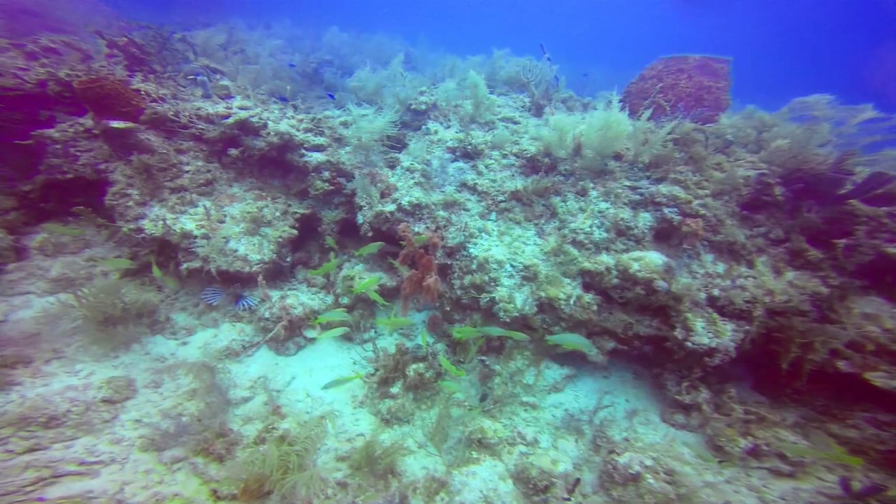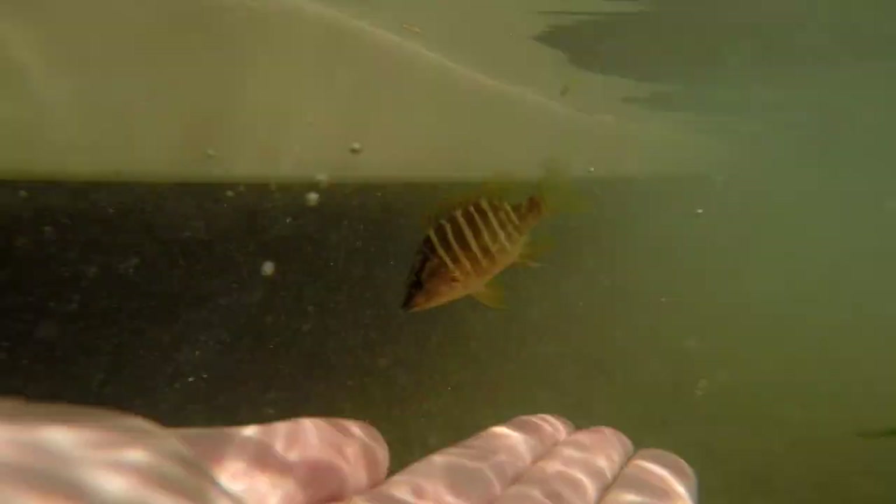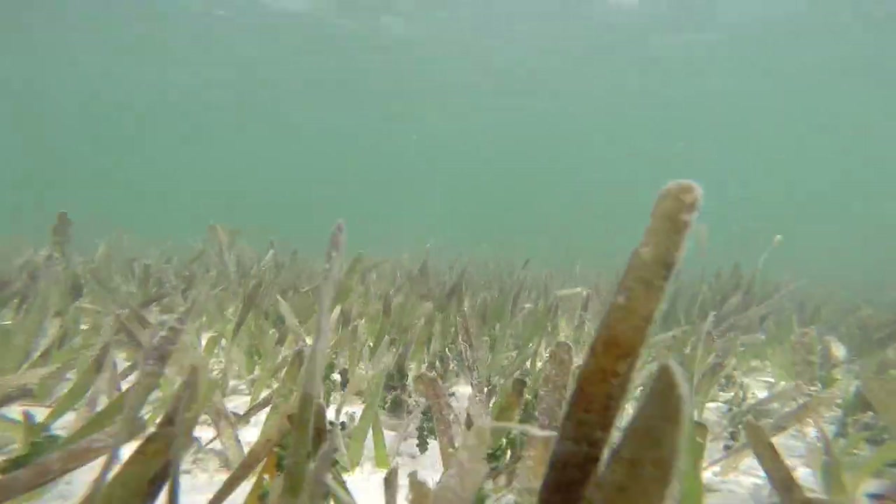So the next time you are here enjoying the reef, remember that some of these fish started out their lives here.